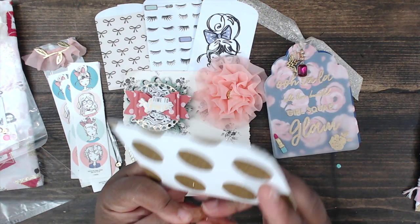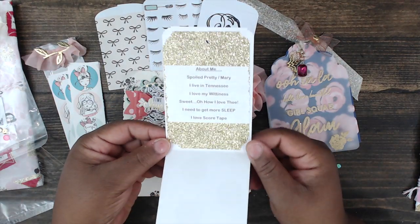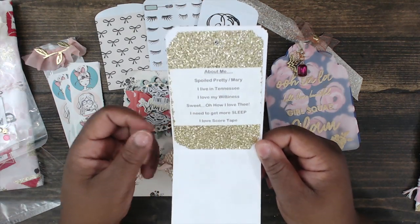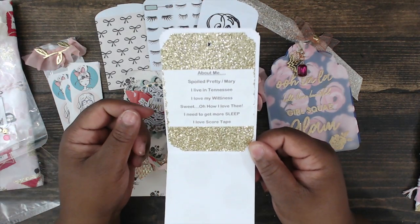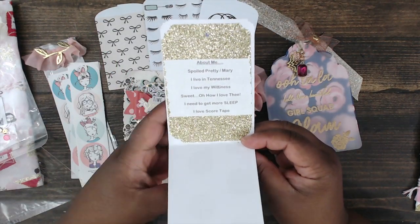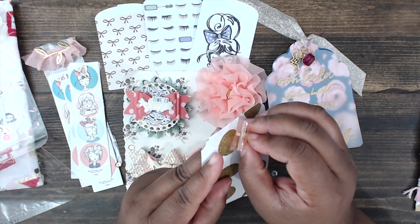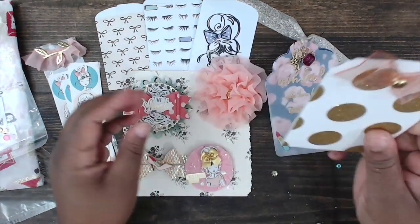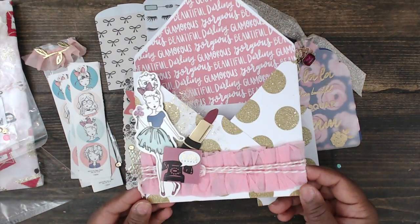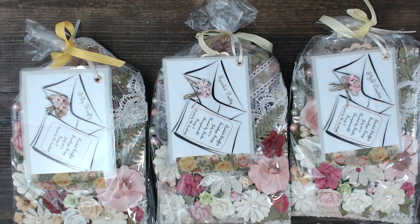Here is her about me with a vinyl bow she attached — that's stinking clever! Her name is Mary, you can find her at Spoiled Pretty, she lives in Tennessee, loves her wittiness, and she needs to get more sleep — she'd like store-to-score tape. Thank you so much Mary for playing. You guys can find Mary at Spoiled Pretty.